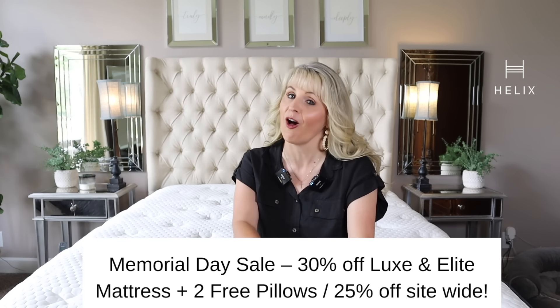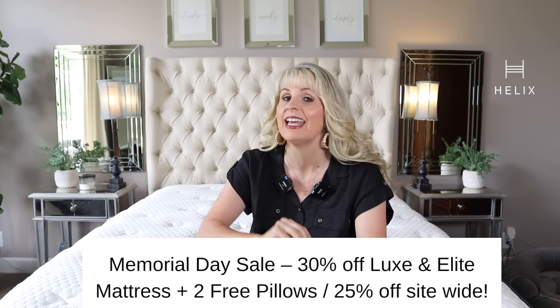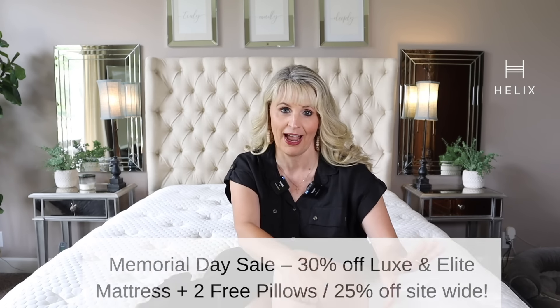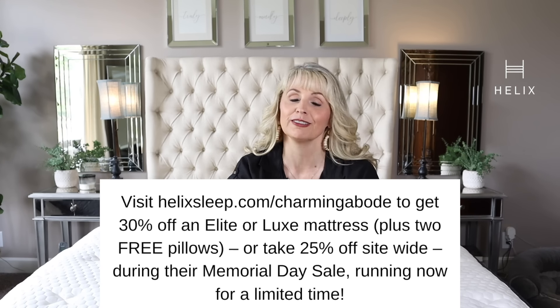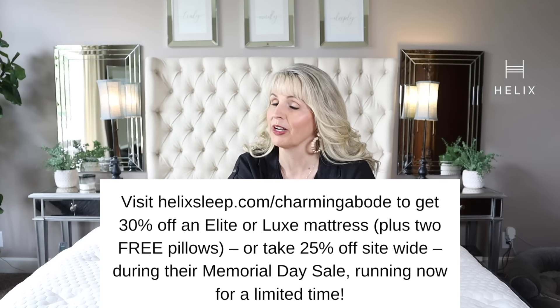Helix mattresses also come with a 10-year warranty. The Helix lineup offers 20 unique mattresses including their award-winning Luxe and Elite Premium Collection, the Helix Plus for big and tall sleepers, and Helix Kids designed for children's growing bodies. Now is a perfect time to buy — Helix Sleep is offering a Memorial Day sale with 30% off Luxe and Elite mattresses plus two free pillows until May 30th, and 25% off site-wide. Check the link in the description or head to helixsleep.com/charmingabode. A big thank you to Helix for sponsoring today's video.